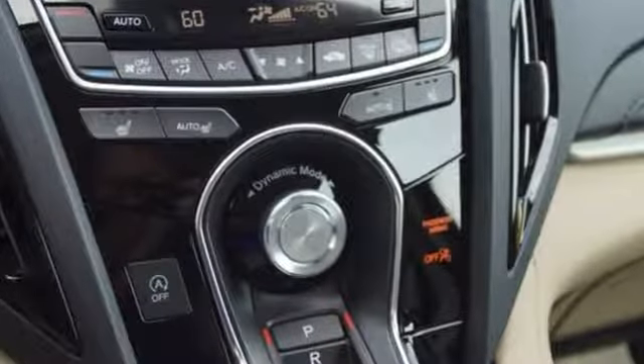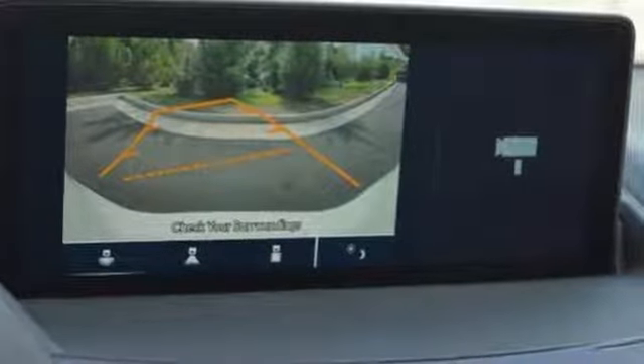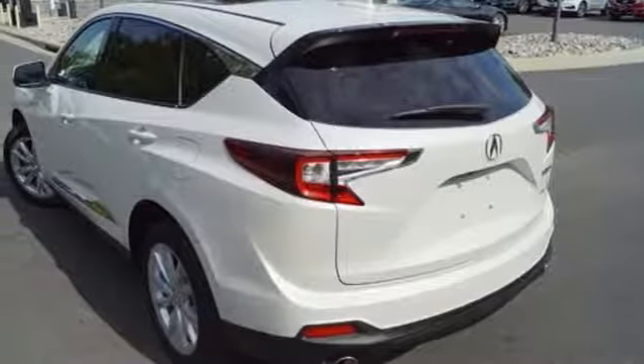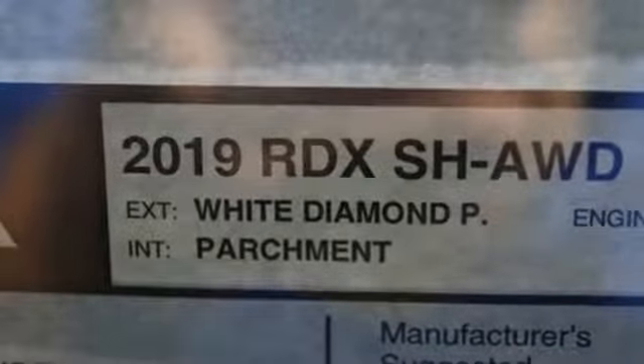Turbo inline 4-cylinder engine, gas pressurized shocks, Bluetooth streaming audio, doors and push button start proximity key, dual zone climate control, auto dimming rear view mirror, external memory control, Wi-Fi hotspot, front heated bucket seats and power tilt-down heated mirrors.